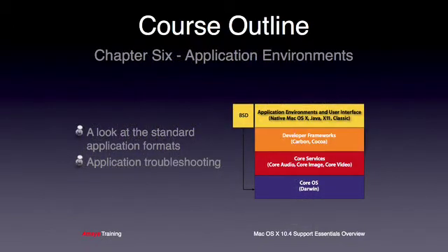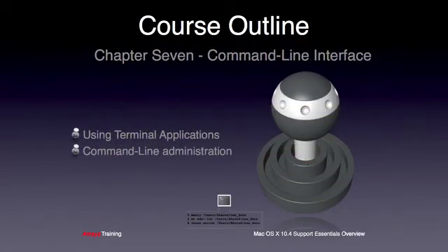Chapter 6 will look at the supported application environments within OS X. The students will complete application troubleshooting labs where they get a chance to rectify issues with misbehaving applications. In the next chapter, the students will move from the automatic transmission graphical user interface to the manual transmission command line. They'll learn how to use some of the common Unix utilities that will aid them in administering OS X, and some of the more powerful troubleshooting tools that can only be accessed from the command line.